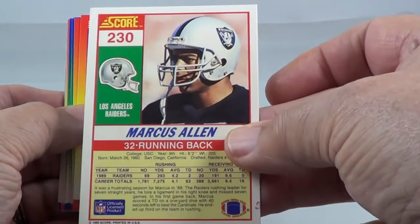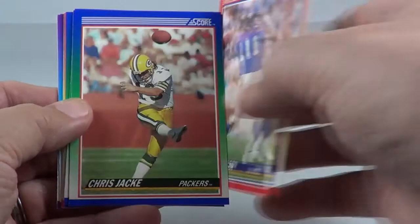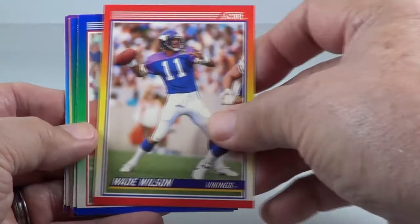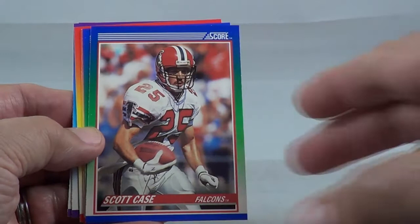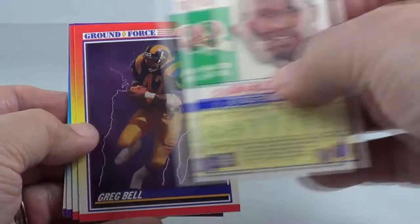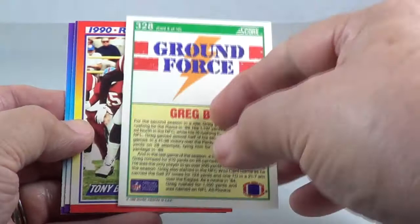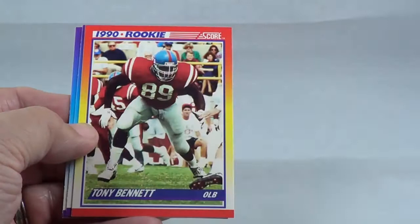Wade Wilson. Chris Jacke, field goal kicker. Charles Mann, one of your great defensive linemen. Ground force Greg Bell. 1990 rookie Tony Bennett, outside linebacker.